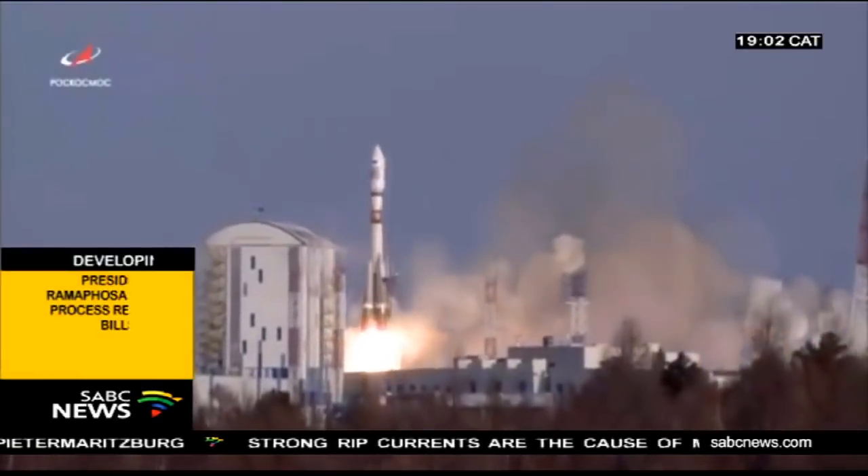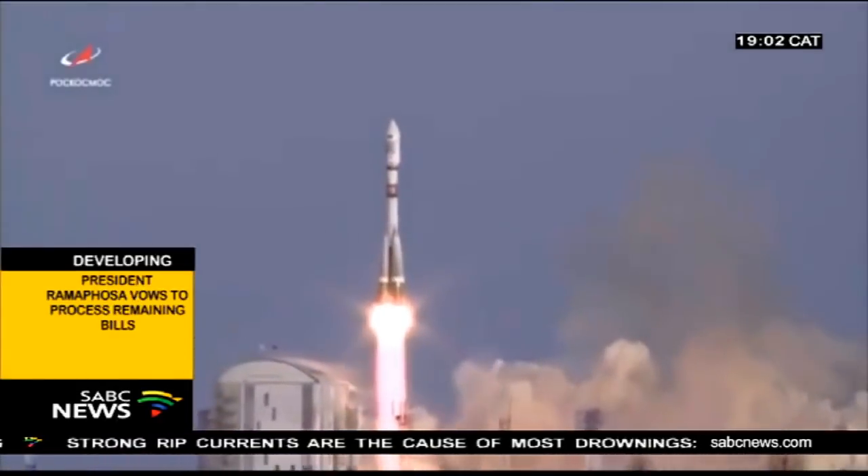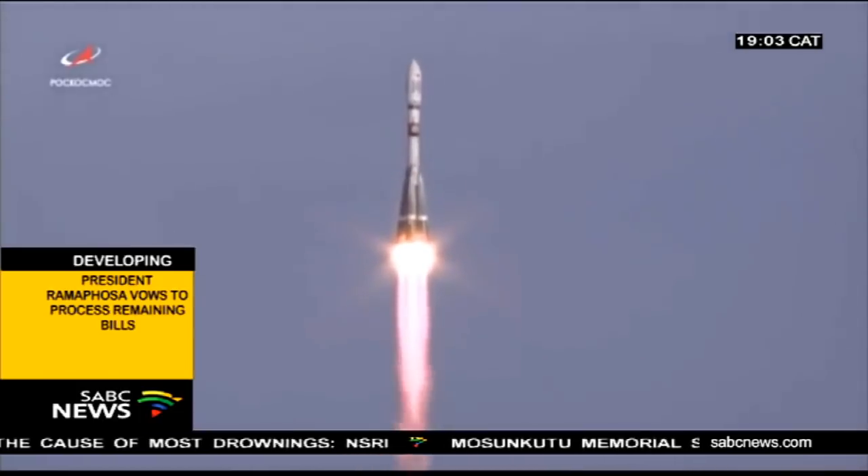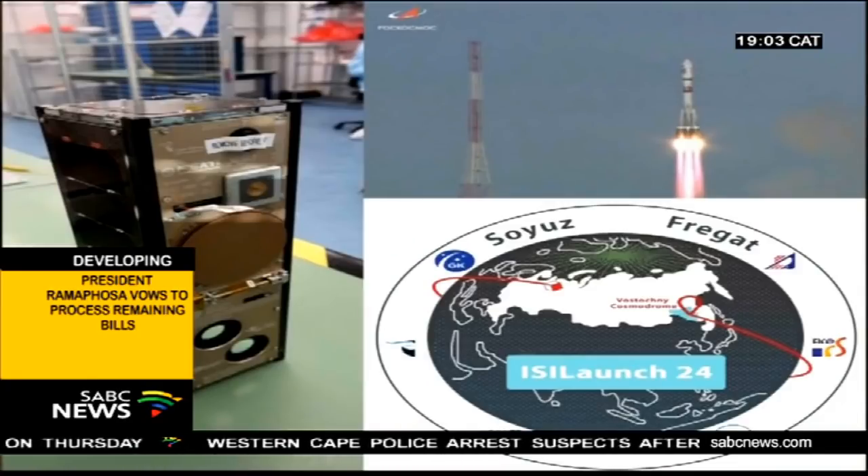A successful launch. ZA-3-2 will monitor marine traffic along the South African coast and also detect forest and field fires. ZA-3-2 has been in development for the last two years and costs about 17.5 million rand. Through this program, several postgraduate studies were completed, including 13 engineers working on a satellite development program.